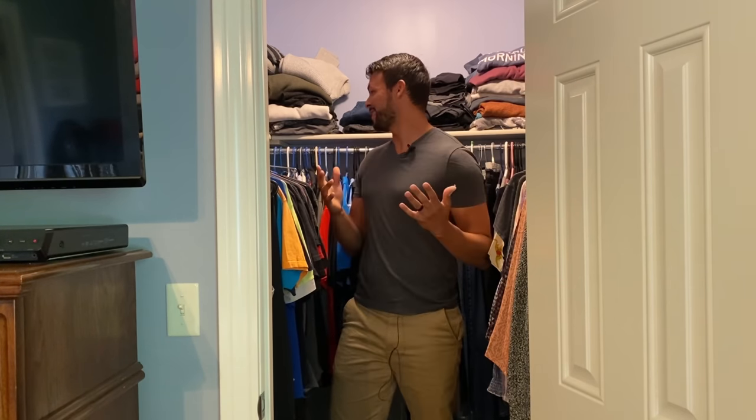Hey, what's up guys? Welcome back to another episode of Donnie Graham Builds. Today we are in my neighbor's closet. They were driving by, saw me working, and asked if I did commission work. I said absolutely, I love to do commission work.